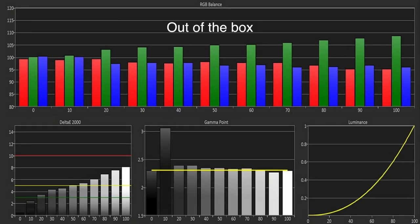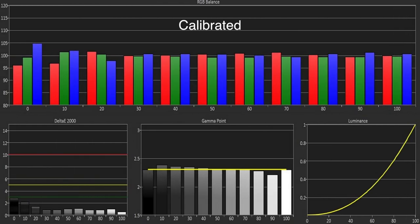The out of box greyscale showed an excess of green throughout and gamma was tracking quite a way off target. Using the two point white balance controls we were able to improve things greatly.